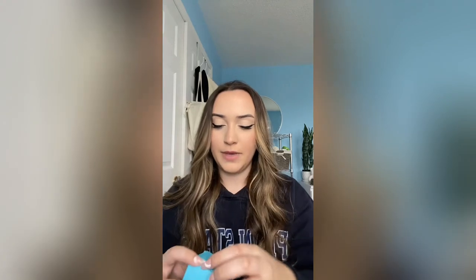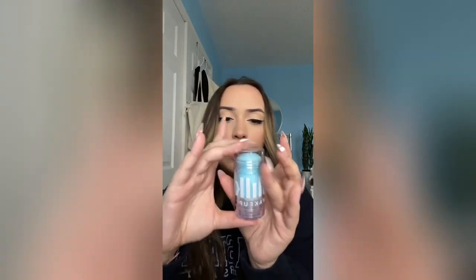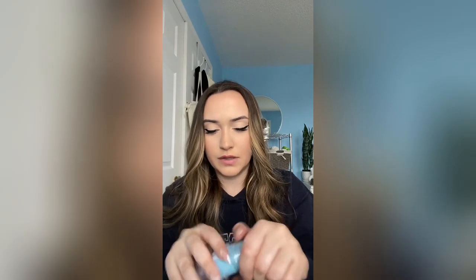First glance at box number one: we have the Milk Makeup Cooling Water Stick. I'm going to be honest — I bought this because of the packaging. Blue is my favorite color. Do you see this? I'm not too sure how this works.